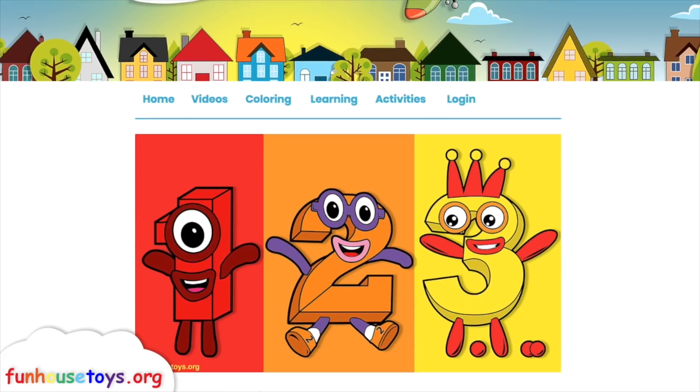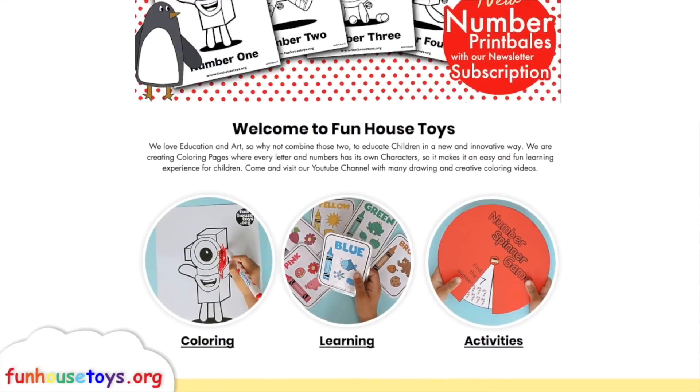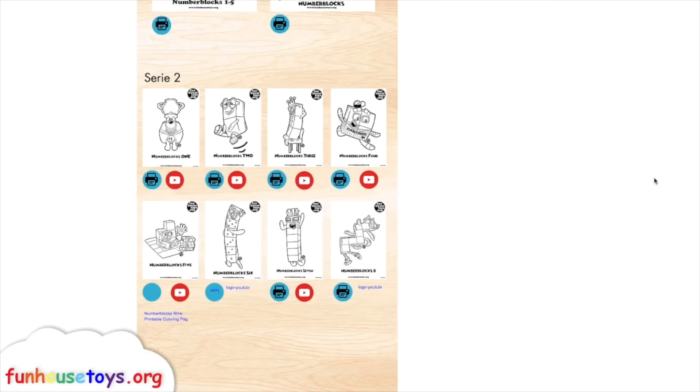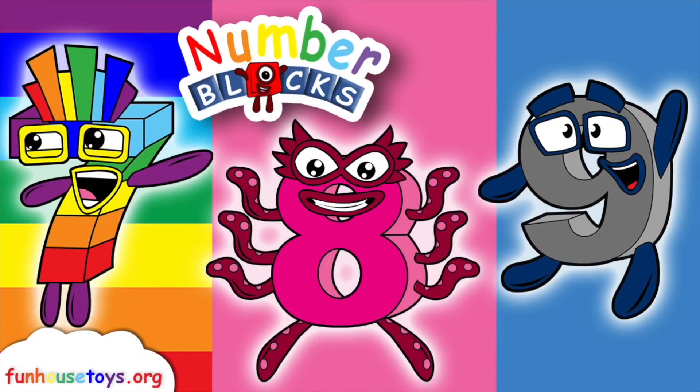For more exciting printable coloring pages, visit our website, funhousetoys.org. Stay tuned for the next video. If you liked the video, don't forget to click the like button and subscribe for more videos.